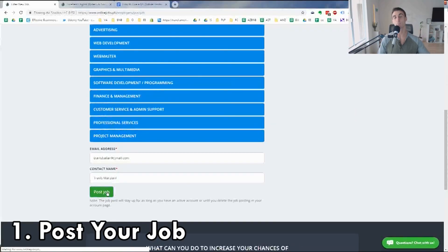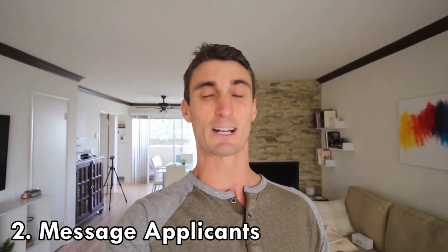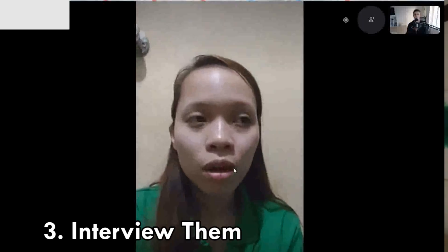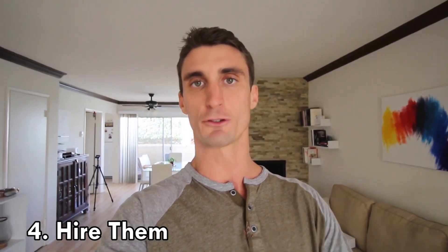There are basically four or five steps. First, you're going to post your job — you don't have to post it on onlinejobs.ph, that's just where I've had the most success. Step two is send a message to the ones that seem qualified and give them a sample project to complete. Of those who complete the sample project, you'll interview them — that's step three. Step four is hire the most qualified person and get them up and running.